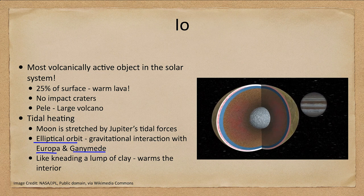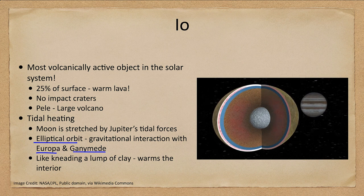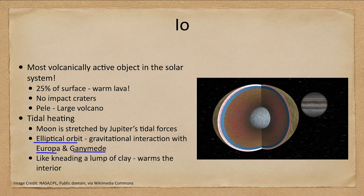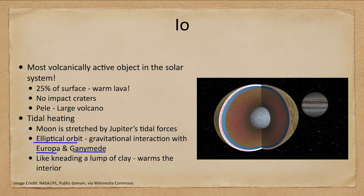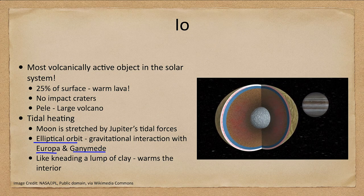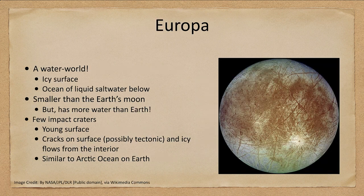It ends up being like kneading a lump of clay — if you take a lump of clay it's cold and hard and doesn't want to move much, but if you work it for a while it will slowly become warm and pliable. That's what's happened to Io over billions of years: the interior has warmed up through constant tidal heating from Jupiter, making it incredibly volcanically active.